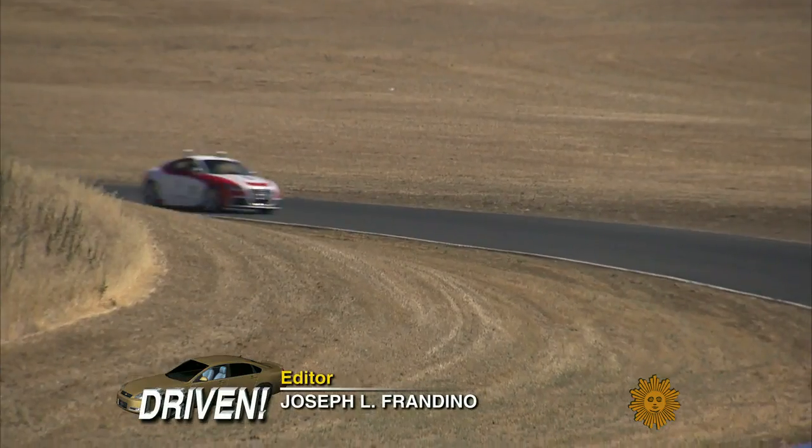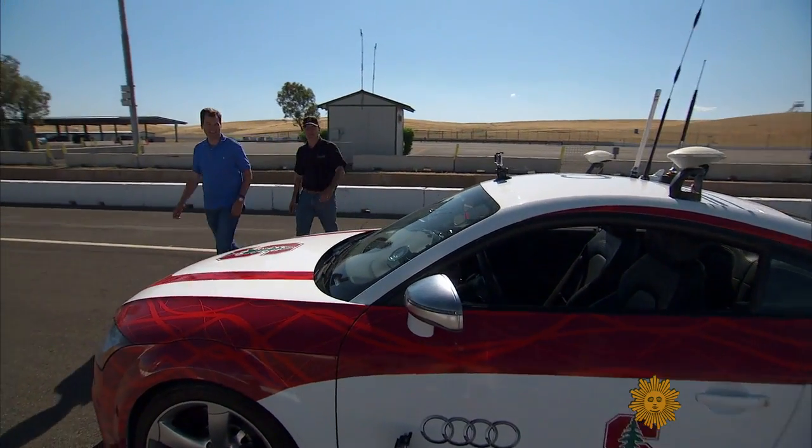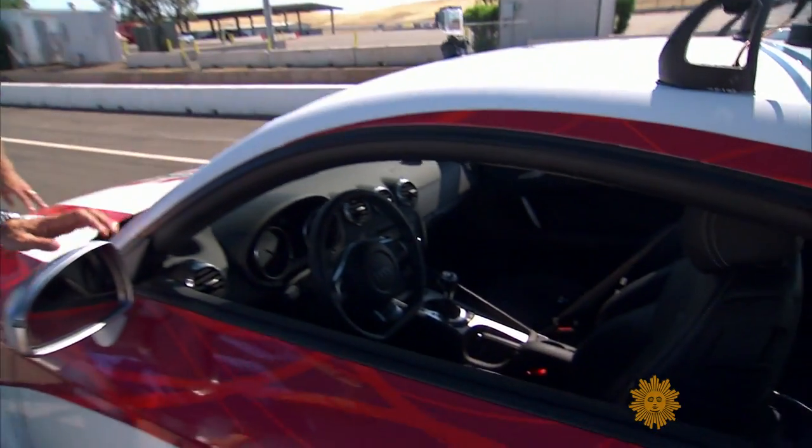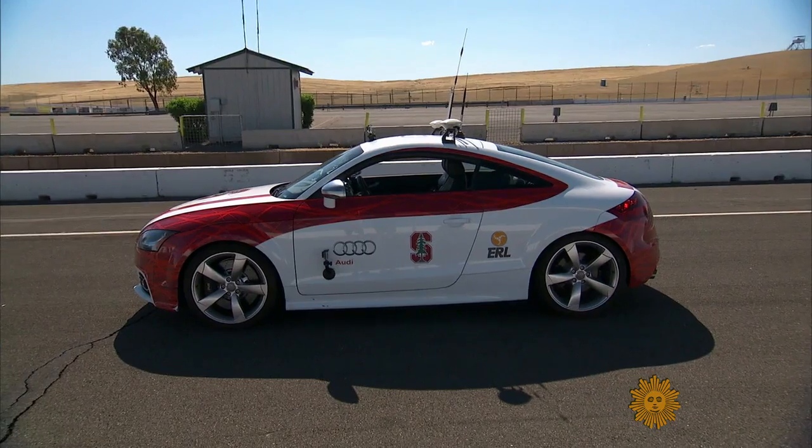But the driver of this car has never had a single accident. That was about 120 miles an hour or so down the street. Chris Gurdies and his team from Stanford University built this car. There is no driver! This is Shelly, our self-driving Audi TTS — a self-driving racing car.